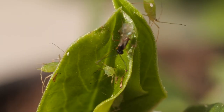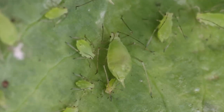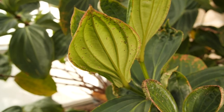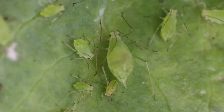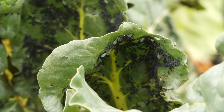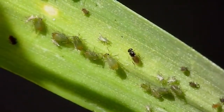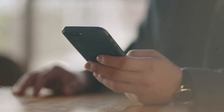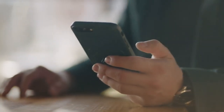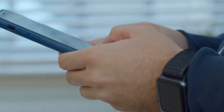Some aphids are born pregnant, and this is a fascinating aspect of their biology. This allows them to produce more offspring and increases their chances of survival. It's clear that aphids are an amazing and resilient species. That's all for today — share this video. Thanks, we'll see you next time.